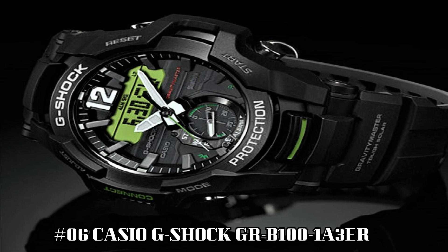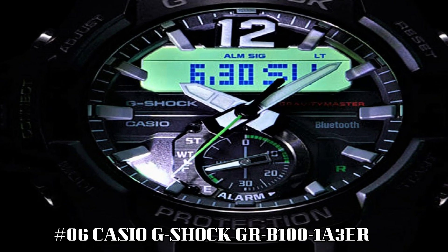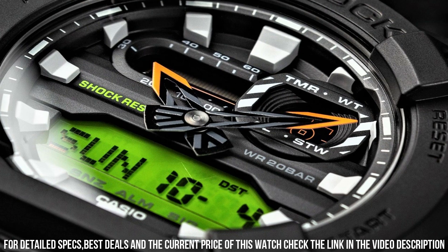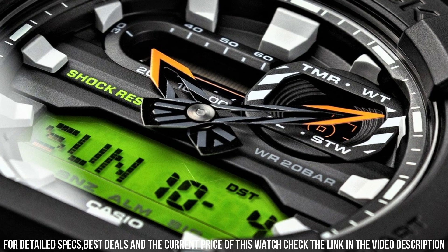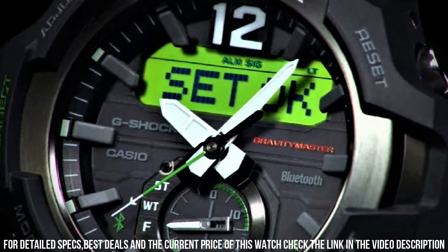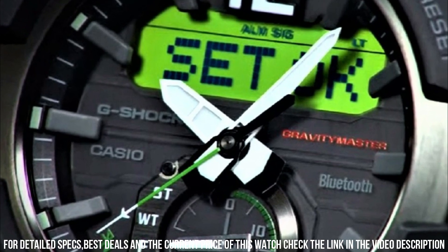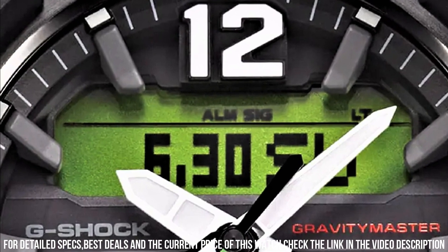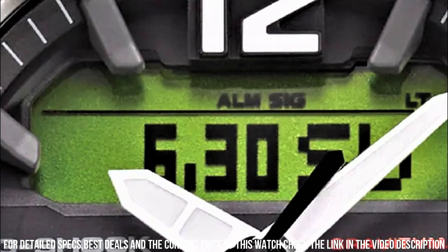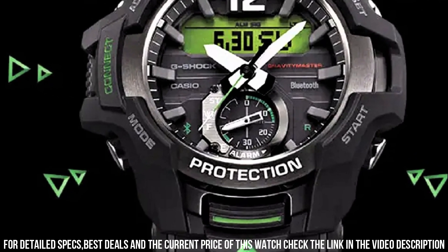Number 6: Casio G-Shock GRB100-1A3ER. The Casio G-Shock Gravity Master Bluetooth GRB100-1A3ER is a functional special gents watch. Case material is stainless steel and resin, and the dial color is gray. Features include a chronograph, date function, and alarm. This model has 200 meters water resistancy and can be used for professional marine activity, skin diving, and high impact water sports, but not deep sea or mixed gas diving.